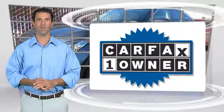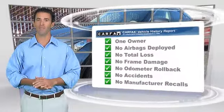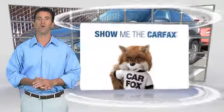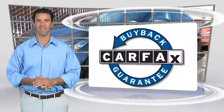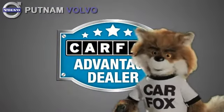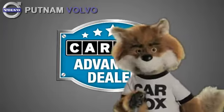This is a one-owner vehicle with a Carfax Vehicle History Report. Be sure to find a complimentary copy of this report online or contact the dealership. This vehicle qualifies for the Carfax Buy-Back Guarantee. Just say show me the Carfax at Putnam Automotive, a Carfax Advantage dealer.